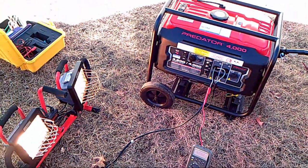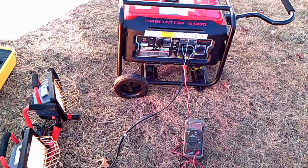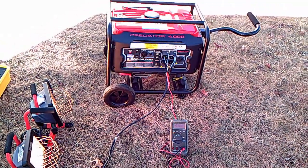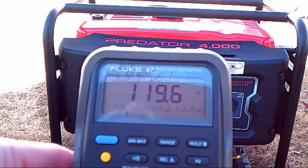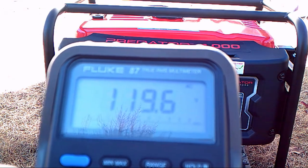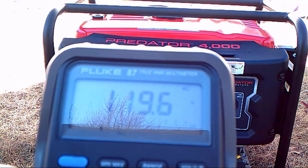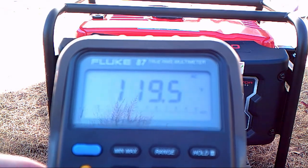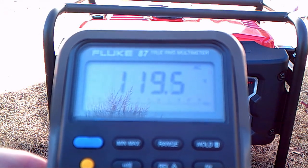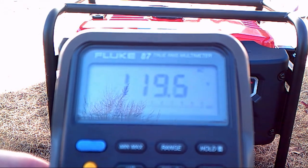Next, we'll show you the voltage — 120 volts — and see if that fluctuates or if it's steady. You can see here we're doing 119.5, 119.6, and it's fairly steady. Once again, this is just with a steady load of 1,000 watts. I'm going to say that's pretty darn close to 120 volts.